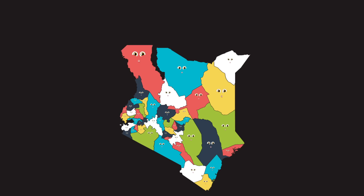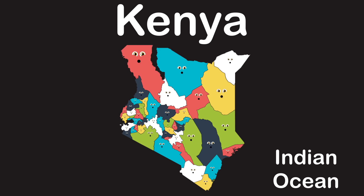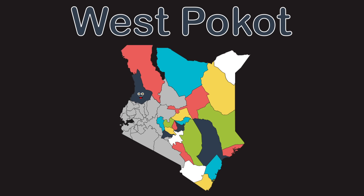We're 47 counties you should put on your agenda. Thanks for coming to Eastern Africa to visit Kenya. We touch the Indian Ocean without a dilemma. We're here to keep you right on track to learn these counties of Kenya. Turkana county touches Uganda, Ethiopia,